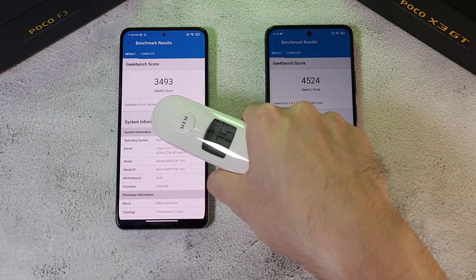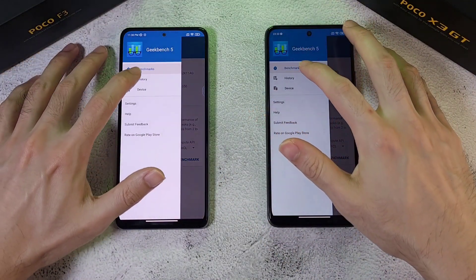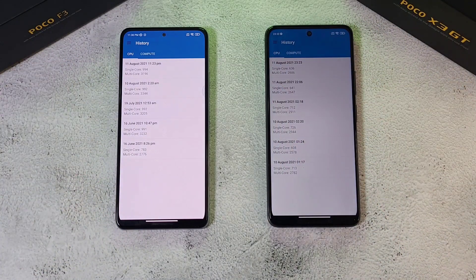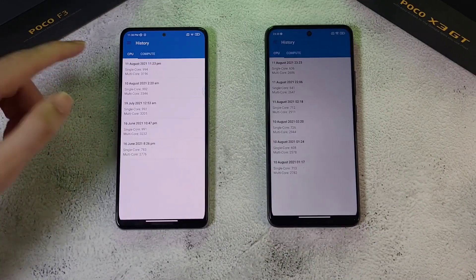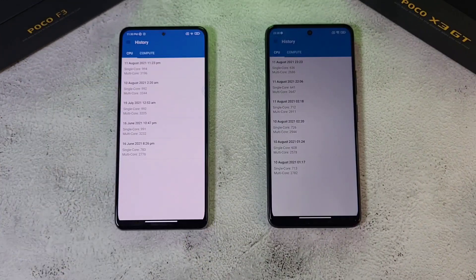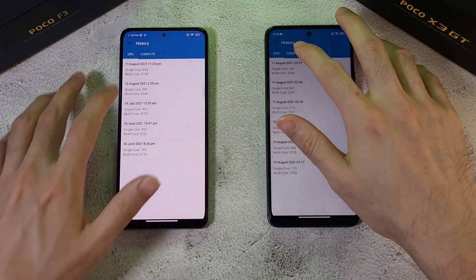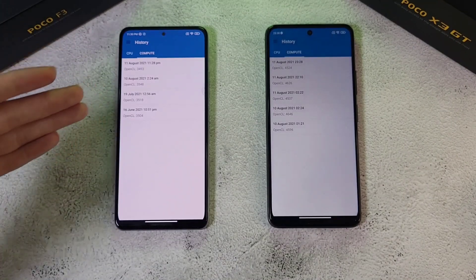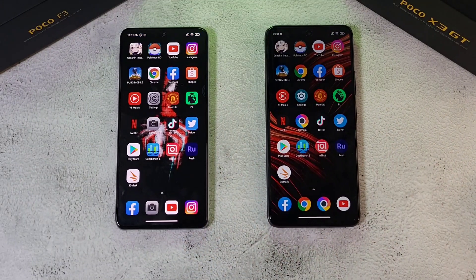Temperatures after the compute test: 37.5 and 37.6 degrees. Looking at the CPU test results, the F3 consistently scores around 990, with today's high of 994. For the X3 GT, scores are typically between 600 and 700. On the compute test, the F3 scores around 3005 while the X3 GT scores around 4005 — which is really impressive.